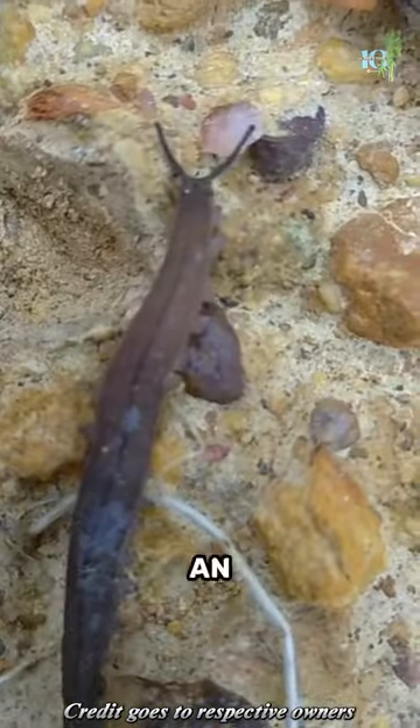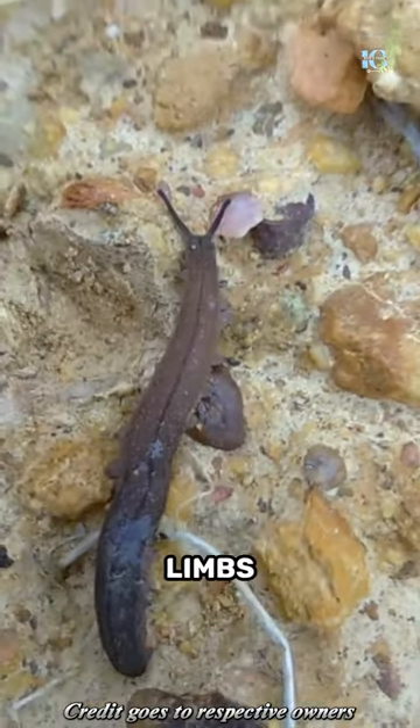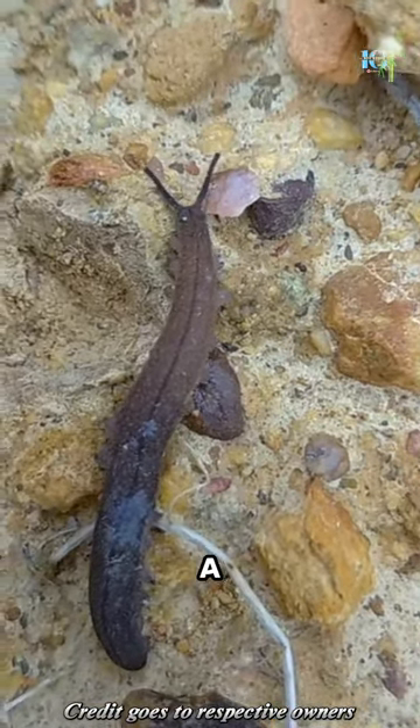The Velvet Worm has an incredible ability to regenerate lost limbs. If it happens to lose a leg, it can regrow it.